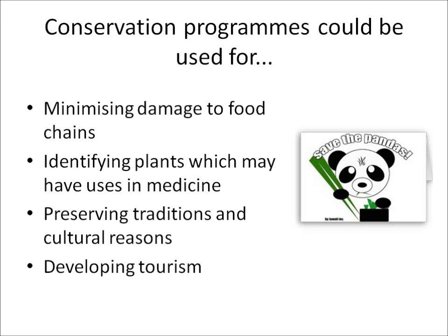Conservation programs can be used in different ways. They can help minimize damage to food chains, identify which plants might be used in medicine, help preserve traditions of certain peoples, and also develop tourism in those areas.